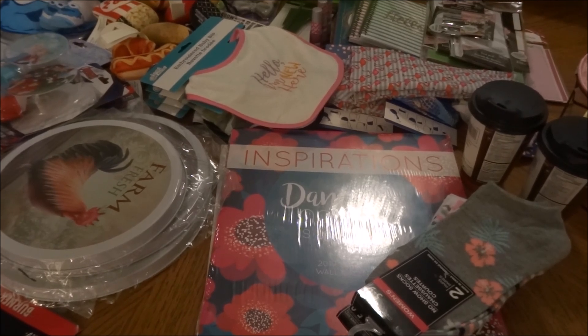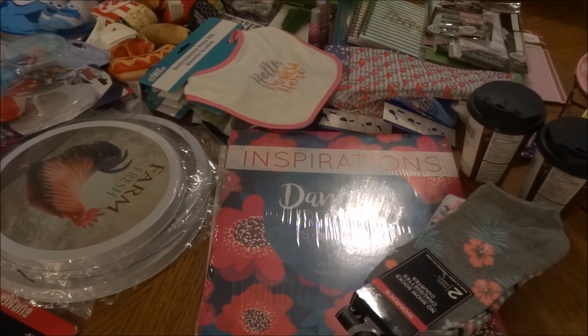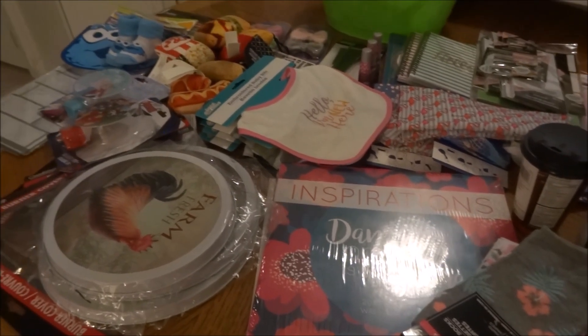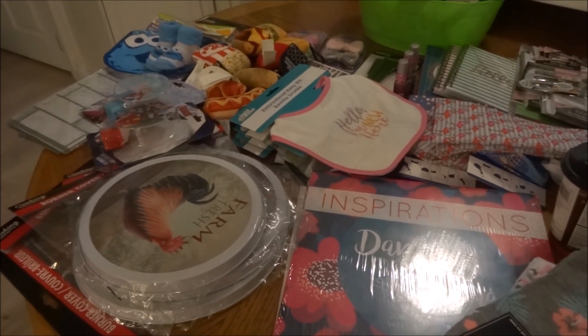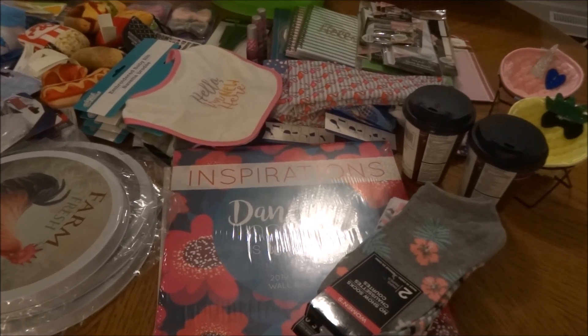I did pick up some other things, so I decided to make this haul to share it all with you. Here is an overview of the things I picked up. I'll go through them one by one so you can have a better look.